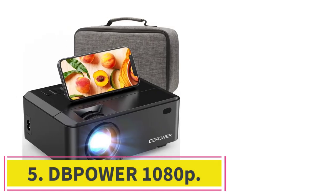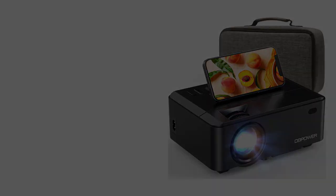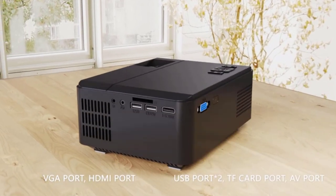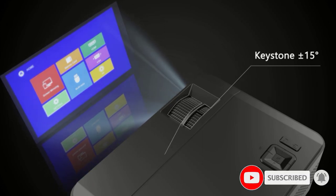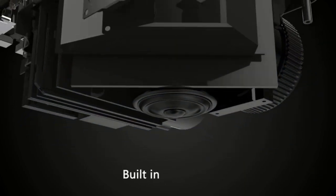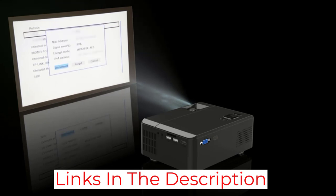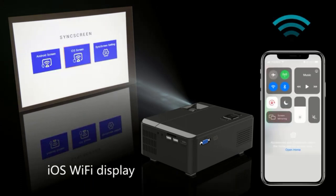Number 5: DBPOWER 1080p. The DBPOWER Wi-Fi Mini Projector is a versatile and portable projector that is ideal for bedroom or home theater use. This projector is equipped with Wi-Fi connectivity, making it easy to connect to your streaming services. With its 1080p resolution and 8,000 lumens of brightness, you will not have to compromise on picture quality. It comes with a carrying case and a built-in speaker system, making it easy to take on the go. You also get 3W dual stereo speakers for an immersive sound experience. With its innovative cooling system and noise suppression technology, this projector will provide a great experience.